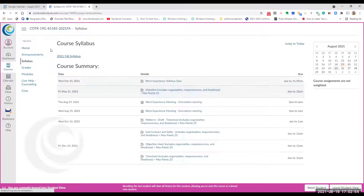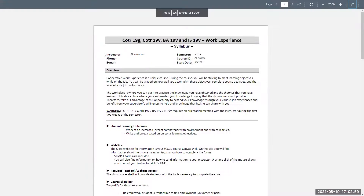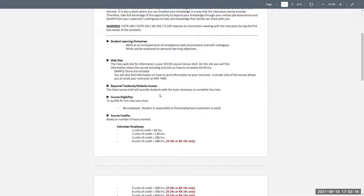This is the syllabus information we need about orientation. Students will have to complete some learning objectives, which we'll show you on a form. The class website is in Canvas — there is no textbook. You can take different courses; you can take this over and over. There are paid and volunteer options. I'm not a big fan of volunteering because there's a lot of extra paperwork, but we can deal with that on a case-by-case basis.